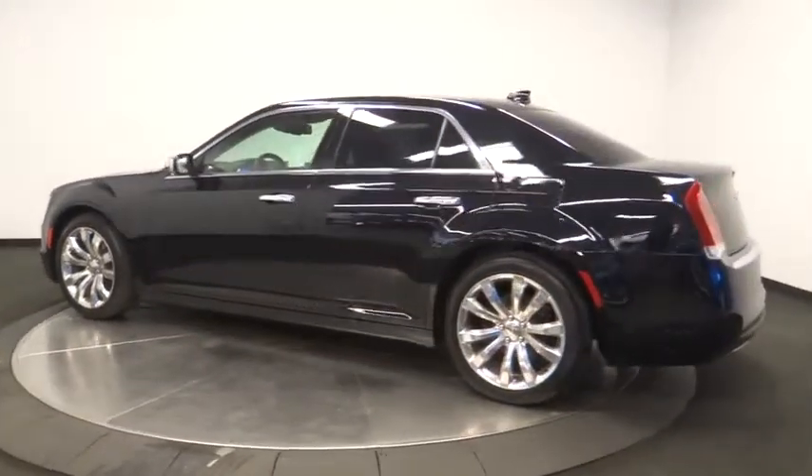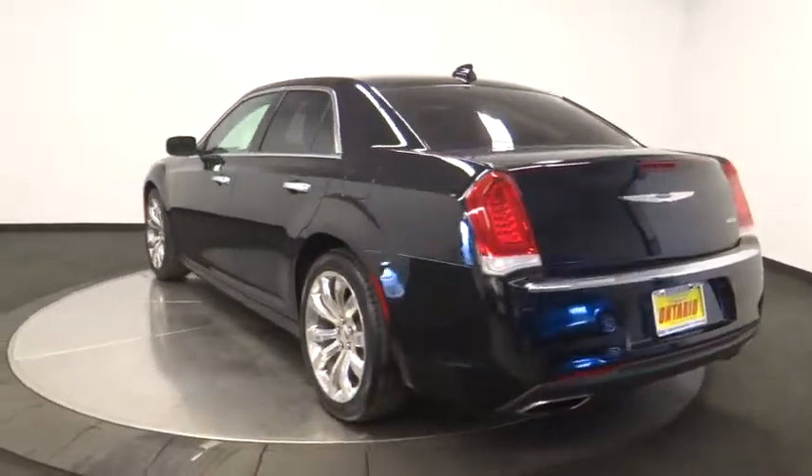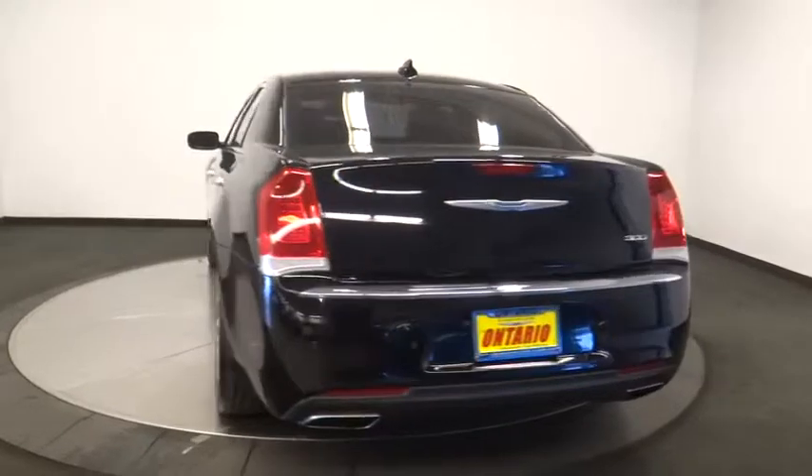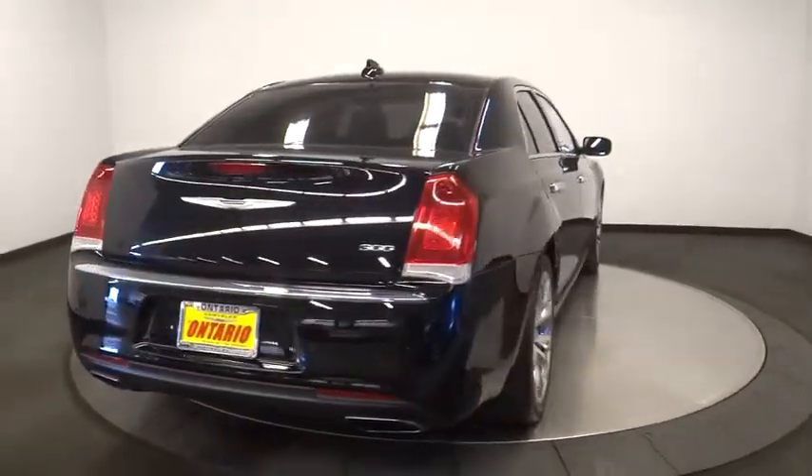Backup camera, power passenger seat, steering wheel audio controls, anti-lock braking system, remote engine start, traction control, stability control, keyless entry, Bluetooth, dual airbags.